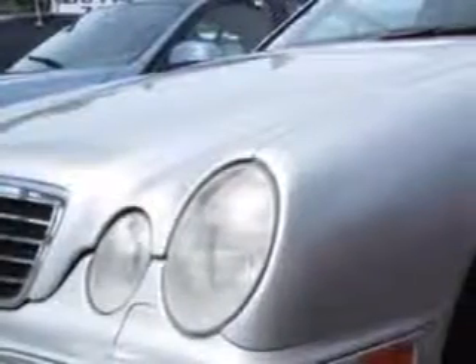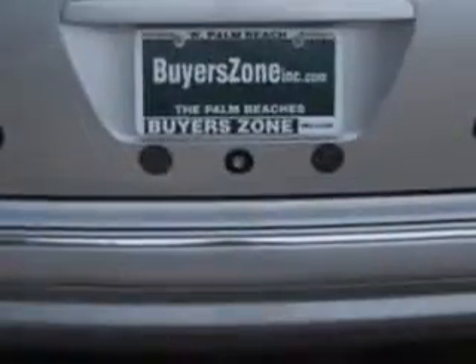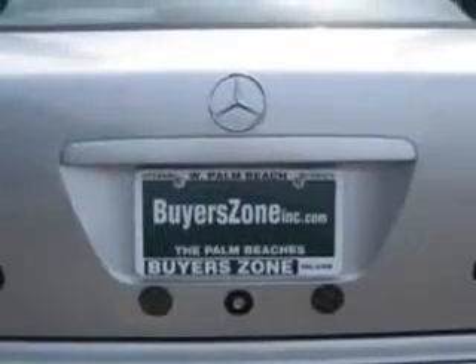Imagine driving this brilliant silver 2000 Mercedes-Benz E-Class E430, equipped with an 8-cylinder engine and an automatic transmission. Enjoy this great car with features like: